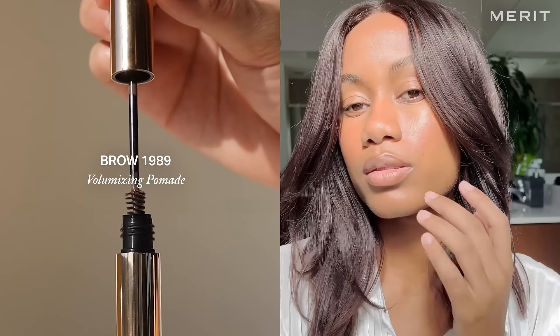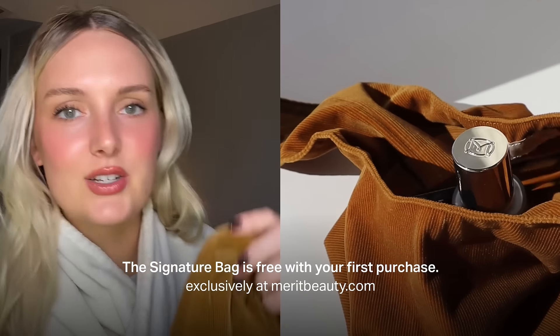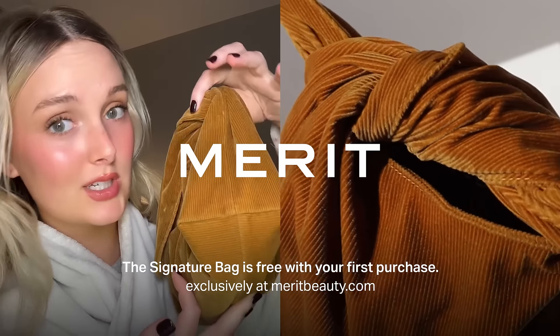I think I spent an hour on this, but really with Merit's products it only took me five minutes. If you haven't yet been convinced to get Merit Beauty products, you also get a free makeup bag with your first purchase. So cute!